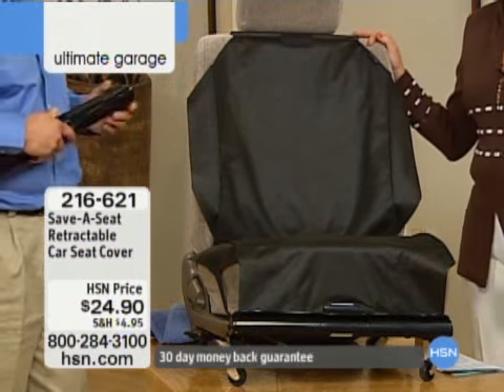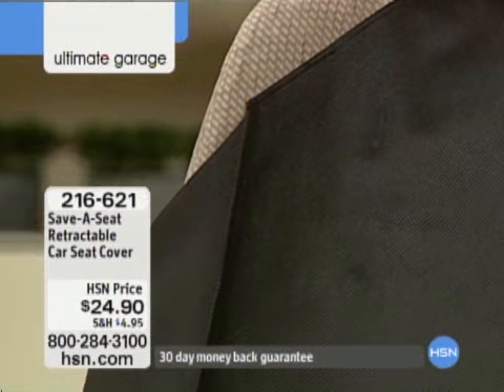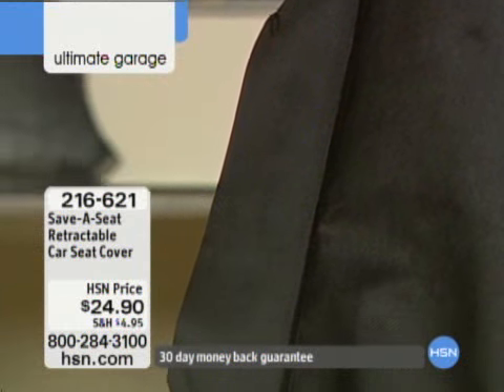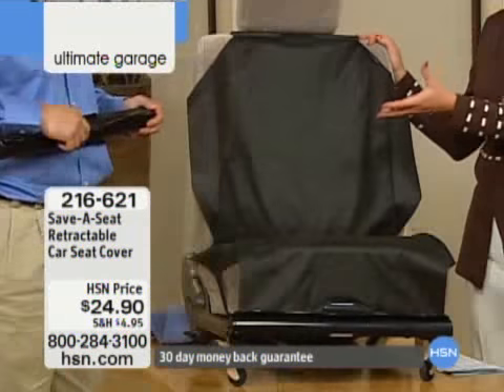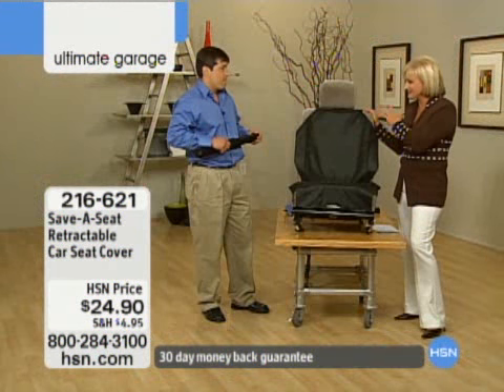Say you have kids and they want to stop and get something to eat real quick, and you're in a hurry and you're going to let them eat in the vehicle — I really don't like to do that, but voila, I can use my save-a-seat. That's exactly right. Or I came back from the gym today, sweaty, gross, didn't want my leather seats messed up — save-a-seat.